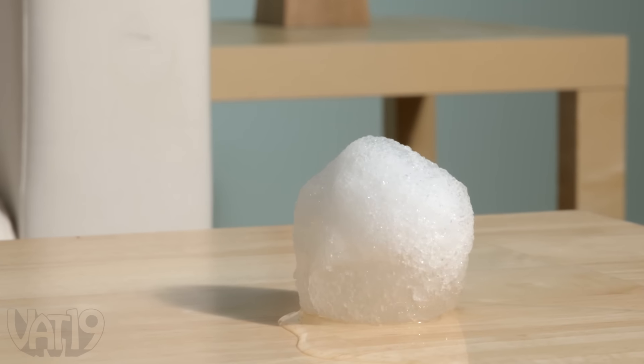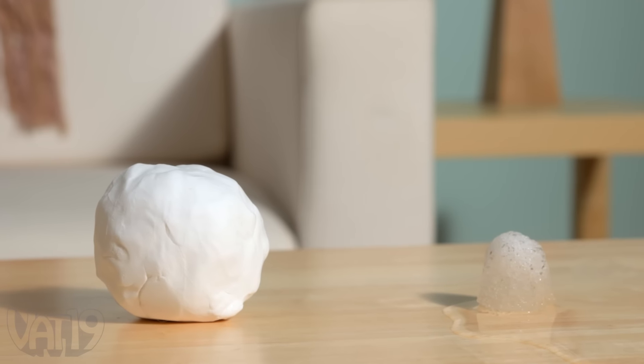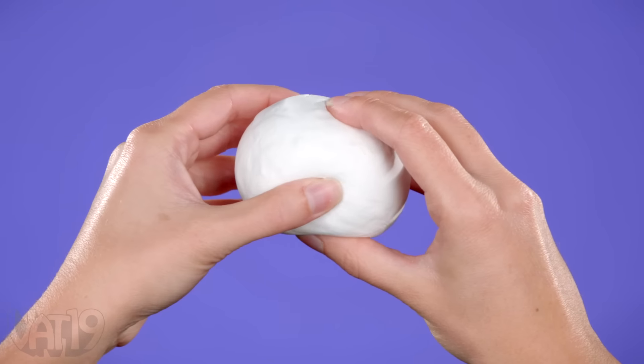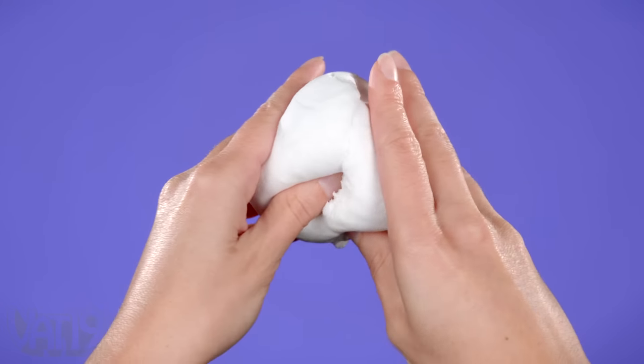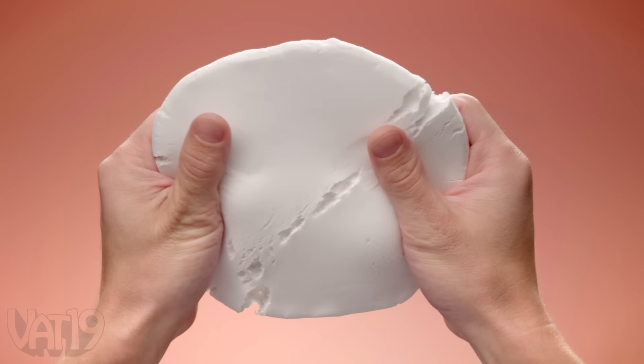This is a snowball indoors — an indoor snowball made with Floof. Amazingly weird stuff made with mess-free fun. Floof has the look of compacted snow and the feel of moldable marshmallow.